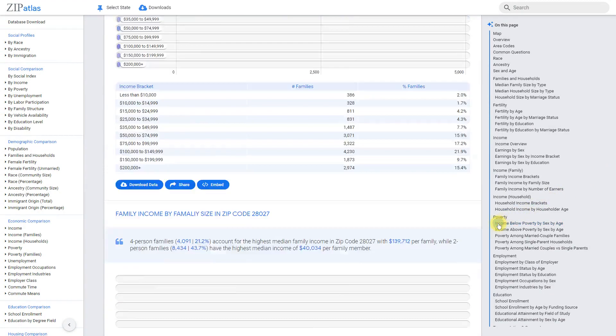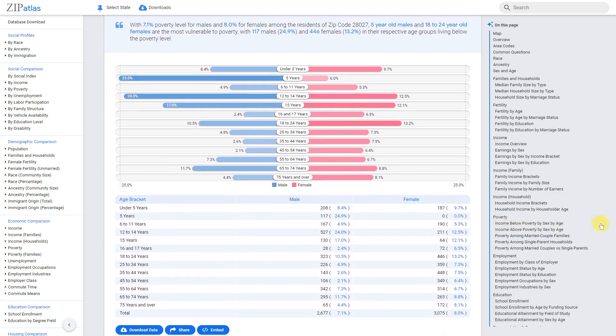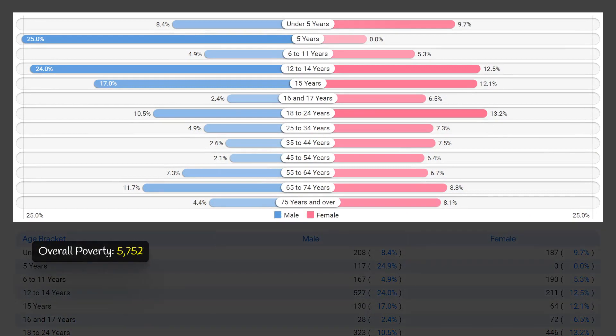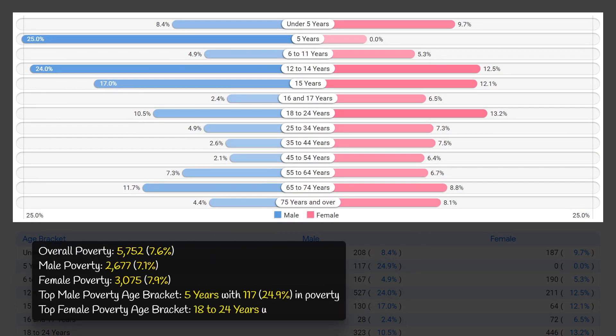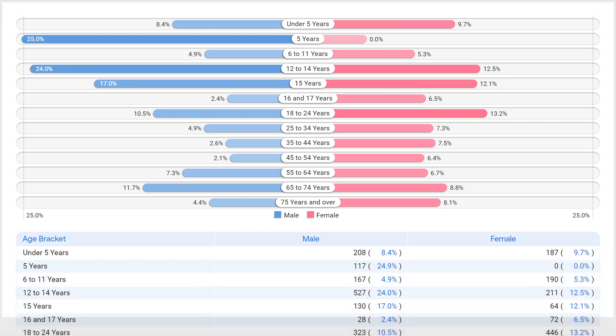Zip code 28027 in North Carolina may seem like a prosperous area with an overall poverty rate of only 7.6%. However, the reality is that there are still 5,752 people living below the poverty line. This includes 2,677 men and 3,075 women, showcasing that poverty affects both genders. What is even more concerning is that the most vulnerable age brackets to poverty are 5-year-old males, with 24.9% living in poverty, and 18 to 24-year-old females, with 13.2% living in poverty. This highlights the need for targeted efforts to address poverty and support those who are most vulnerable in this zip code.